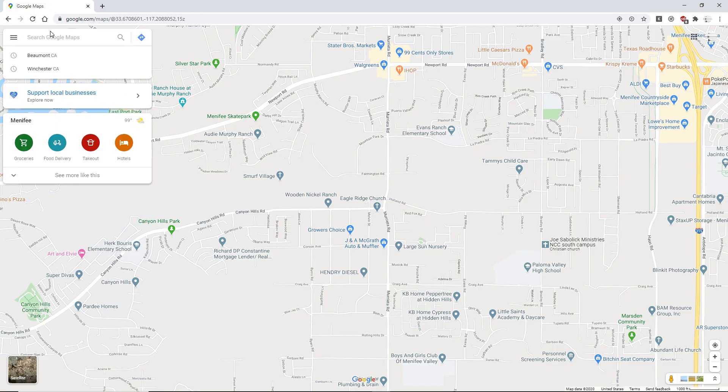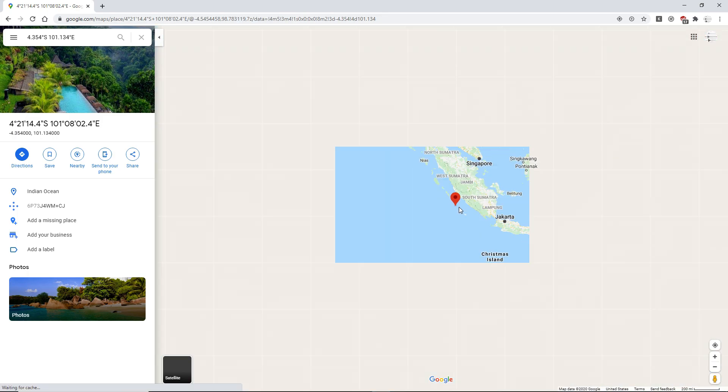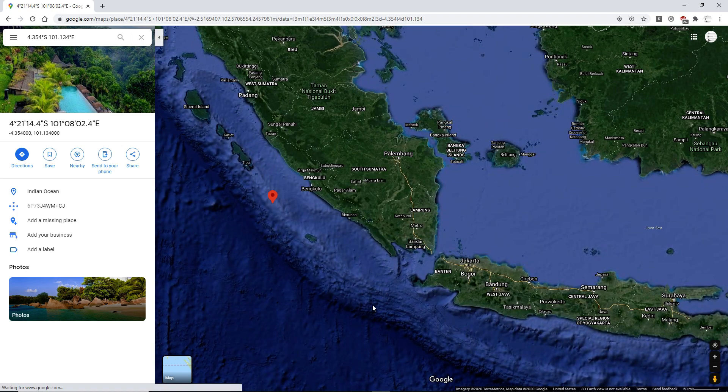I'm going to pull up one set of the coordinates because they occurred in basically the same place. Alright, so yeah, pretty far out. Let's use the satellite view. So yeah, I'm currently in this subduction zone here.